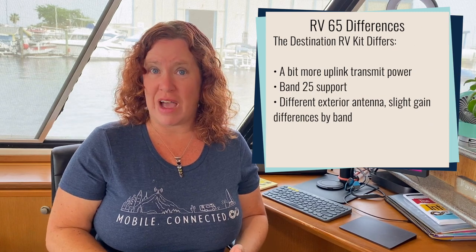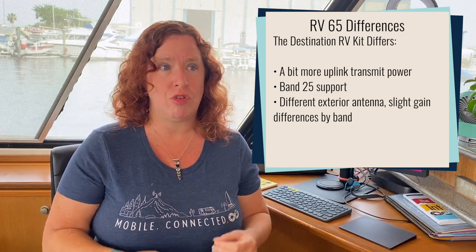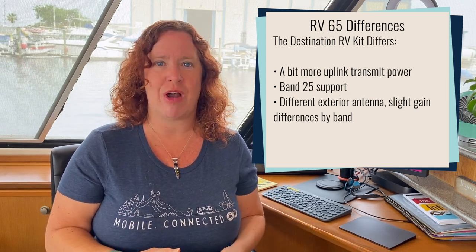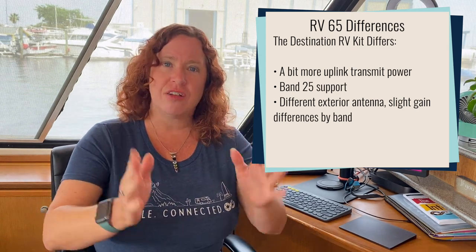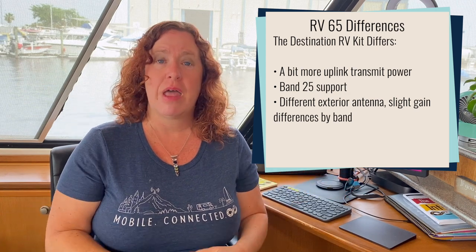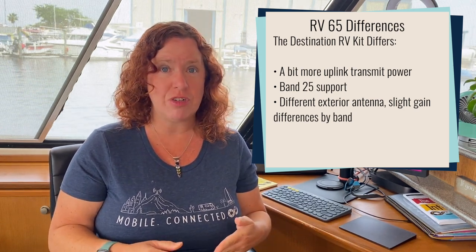This booster kit requires some fiddling and setup at every single location — this is not ideal if you move locations very often. Now this is just a replacement kit for the RV 65. The booster has a little bit more uplink capacity, so you'll get slightly stronger upload performance and be able to reach a tower a little bit further away. It is not as much uplink capacity as the mobile Drive Reach cellular booster, so that one's going to be a better option if upload performance is important to you. The directional antenna is very similar to the original one from the RV 65 kit. One unique upgrade is that this booster incorporates Band 25 coverage, which is one of Sprint's bands that will eventually become T-Mobile's down the road.